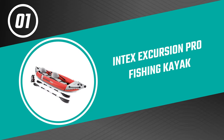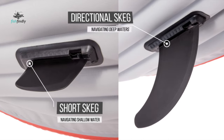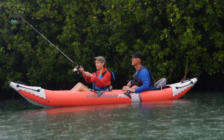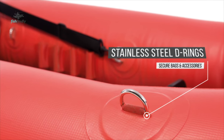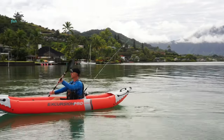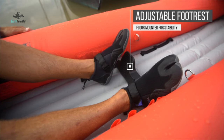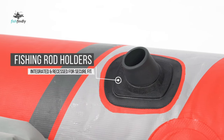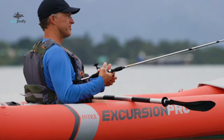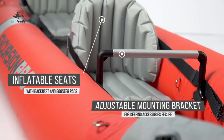Number one: the Intex Excursion Pro Fishing Kayak. Do you need the best fishing kayak for your regular fishing trips? This Intex Excursion Pro fishing kayak is the best answer. It is a standout among other fishing kayaks on the market, providing extra rigidity and stability with high-pressure spring-loaded valves for easy inflation and fast deflation. This kayak is made of super-tough laminate material with a polyester core for high strength and durability, ensuring high impact and abrasion resistance while retaining lightweight portability.